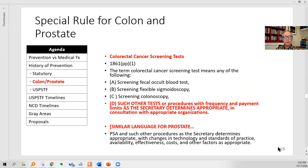Here's the statutory benefit for colorectal cancer screening tests. Colorectal cancer screening is defined in law by Congress to include a fecal occult blood test, screening flexible sigmoidoscopy, or screening colonoscopy — probably the most familiar — or other tests or procedures with frequency and payment limits as the secretary determines are appropriate in consultation with appropriate organizations. This is the channel these new colon tests are going through. 15 years ago Medicare did that for fecal immunochemical testing, then in about 2014 Medicare did it for the Cologuard test, which is now a $250 million a year Medicare test and one of the largest tests in the Medicare system. And it's looking at it now for liquid biopsies.